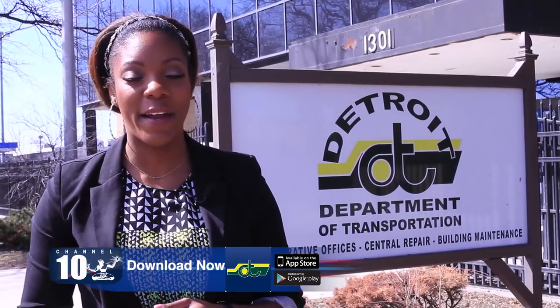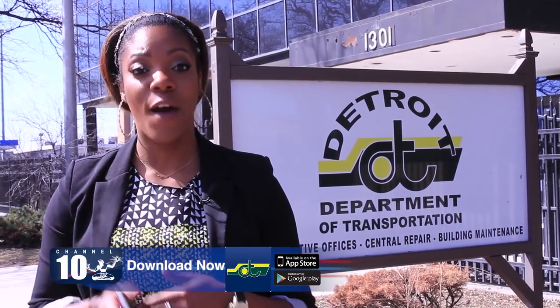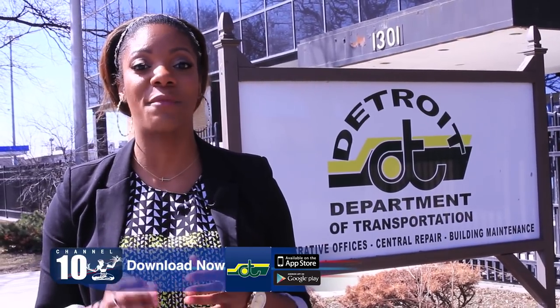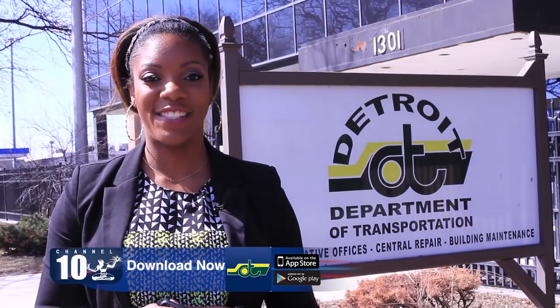To further enhance the riders' experience, DDOT has created a mobile phone app which allows riders to check the buses' locations and movements in real time. I'm Jackie Elliott for Hello Detroit.